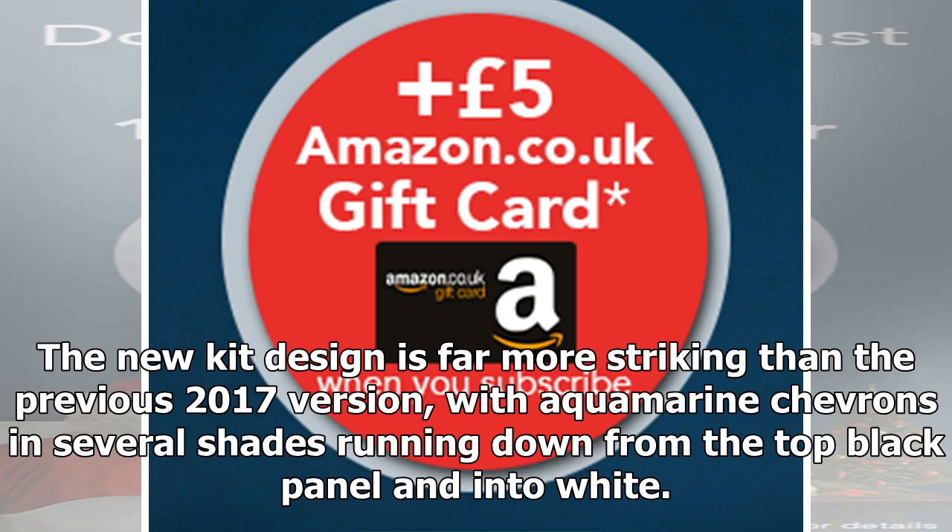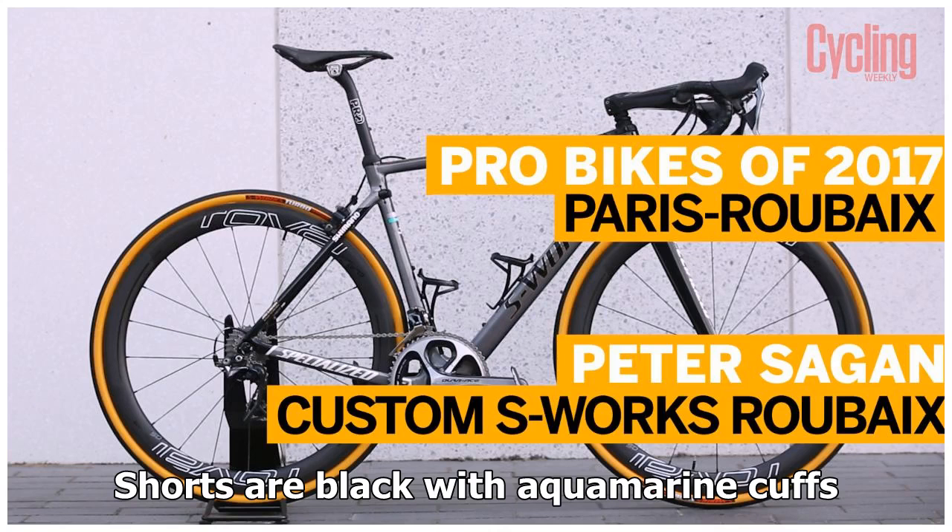The new kit design is far more striking than the previous 2017 version, with aquamarine chevrons in several shades running down from the top black panel and into white. Shorts are black with aquamarine cuffs.